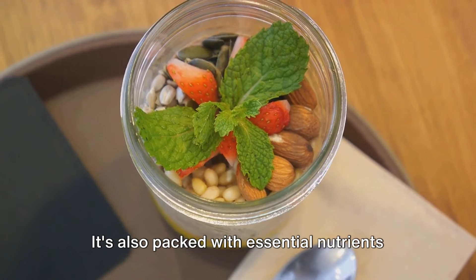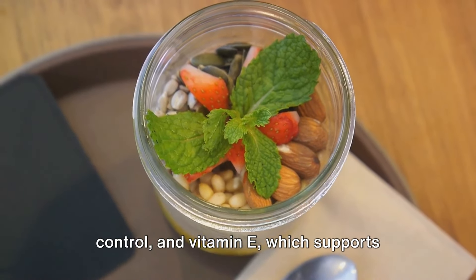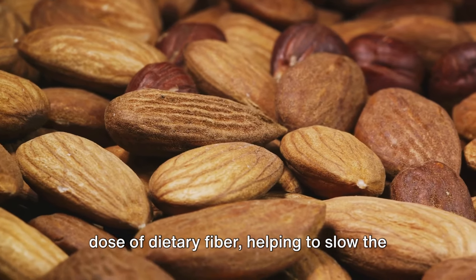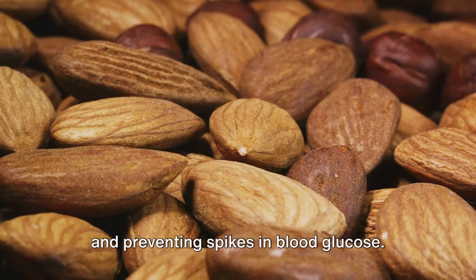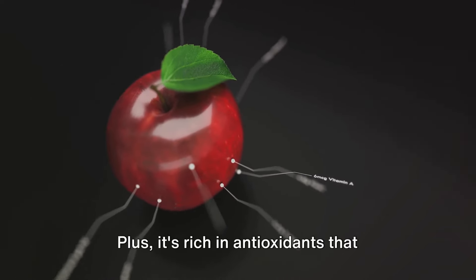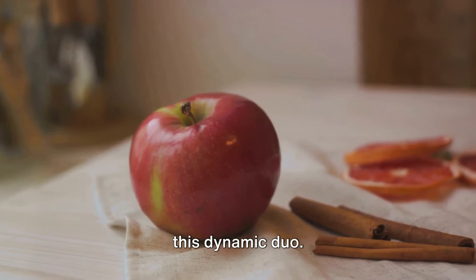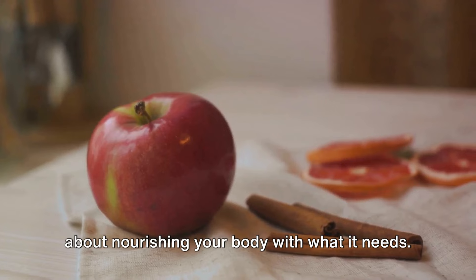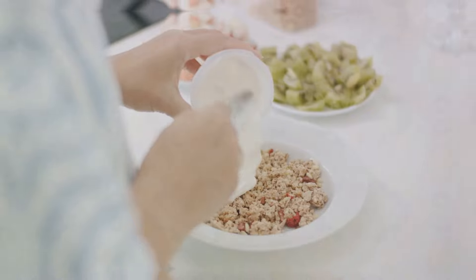Almond butter is also packed with essential nutrients like magnesium, which aids in blood sugar control, and vitamin E, which supports heart health. The apple, on the other hand, provides a dose of dietary fiber, helping to slow the absorption of sugar into your bloodstream and preventing spikes in blood glucose. It's also rich in antioxidants that promote overall health. So next time you're in a rush, remember this dynamic duo — it's not just about convenience, it's about nourishing your body with what it needs.